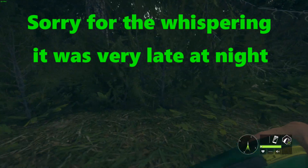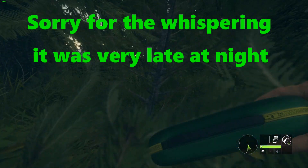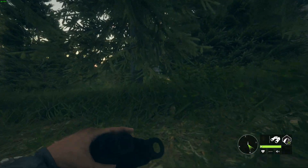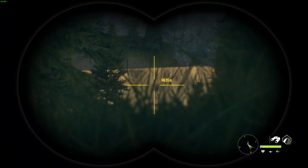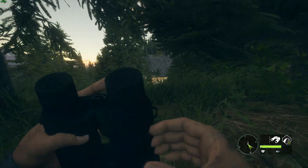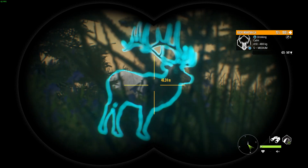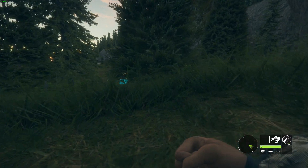We just jumped off this cliff right next to a level 5 Rocky Mountain elk. I'm gonna try getting some pictures of him — he's a light gray, he's the last diamond rack I needed, I really wanted to get this one. There he is right there. I'm gonna try to get a little bit closer so I can take pictures without calling him first, and then I'll take him out with the bow.